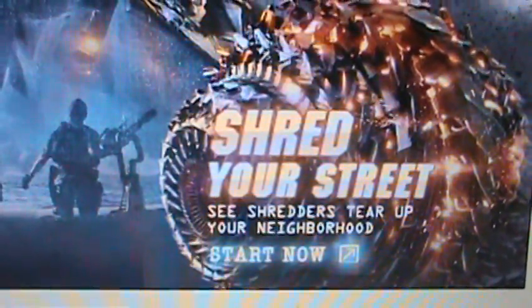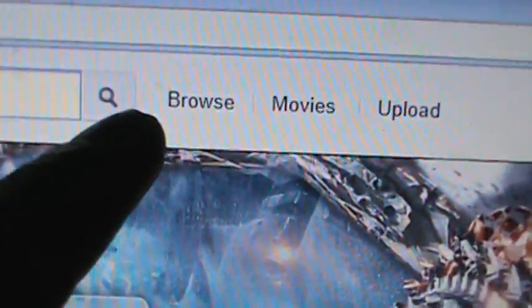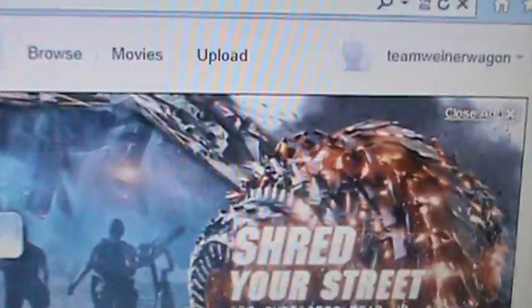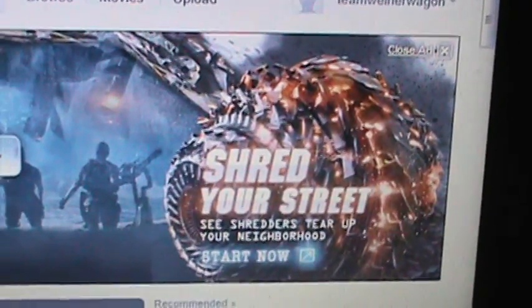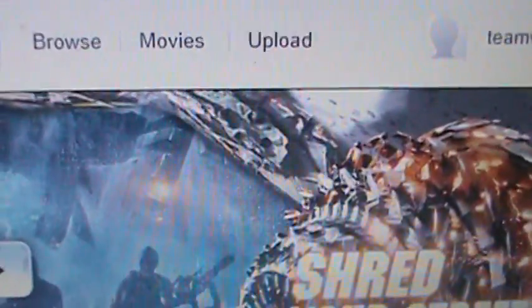Have you guys seen this front-page ad on YouTube today for the movie Battleship? It says 'Shred your street — shredders tear up your neighborhood.' You can see these little metal blades on this thing — it looks like a saw. It kind of looks almost like the front wheel of a chopper, like some sort of big motorbike — here's the handlebar, here's the other handlebar, here's the seat. That's what the aliens are supposedly using. And then if you go to the Illuminati card game, look at that — a little wheel with spikes on it.